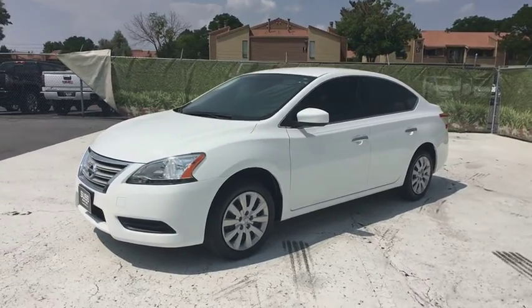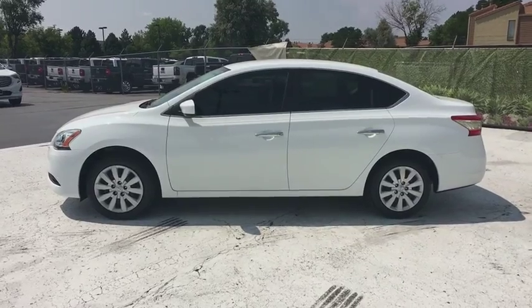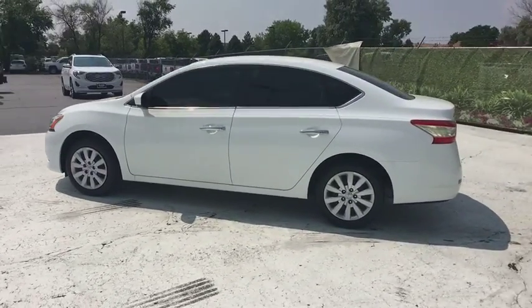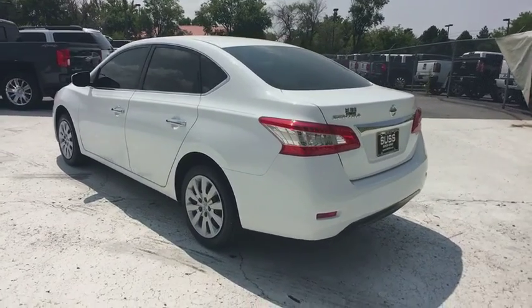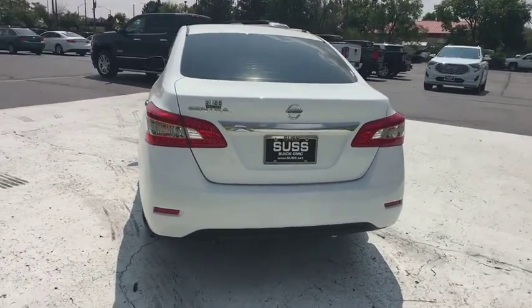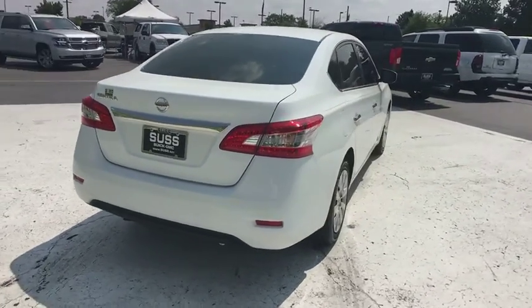The 2015 Nissan Sentra. With its spacious and versatile interior and stellar fuel efficiency, the Nissan Sentra is the obvious choice for anyone who wants to enjoy a stylish and comfortable ride. This vehicle has less than 20,000 miles. Here are some of this vehicle's great options.